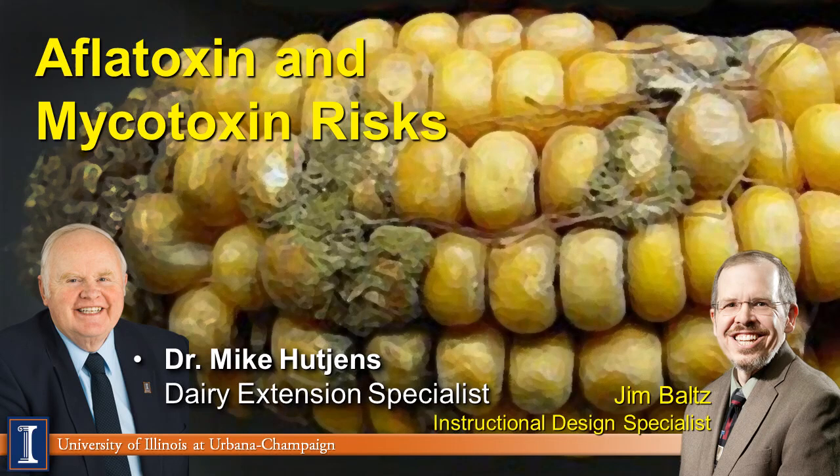Hi, I'm Mike Hutchins, Extension Dairy Specialist at the University of Illinois, along with Jim Baltz, Instructional Design Specialist. Today we're going to discuss aflatoxin and mycotoxin risks.